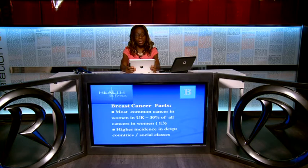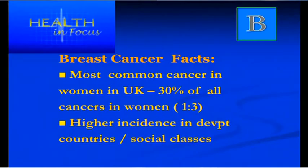Some facts about breast cancer. Breast cancer is the most common cancer in the UK — it makes up 30%, that's one in three, of cancers found in women. It's highest in developing countries like Western Europe and America, and also high in people with a higher socioeconomic class.